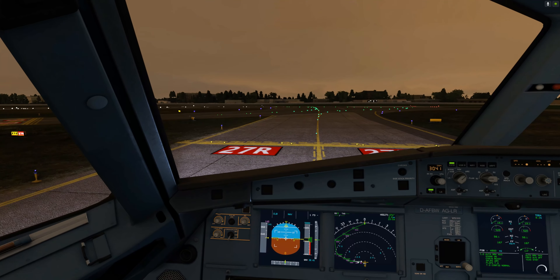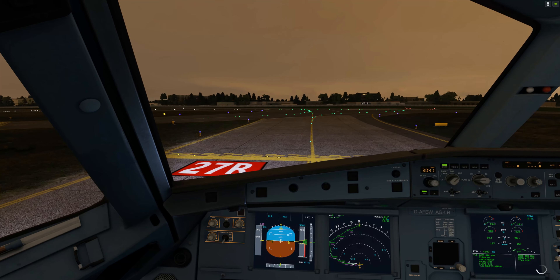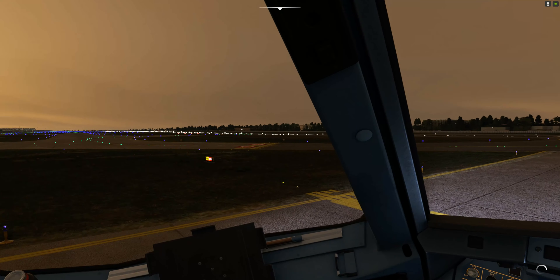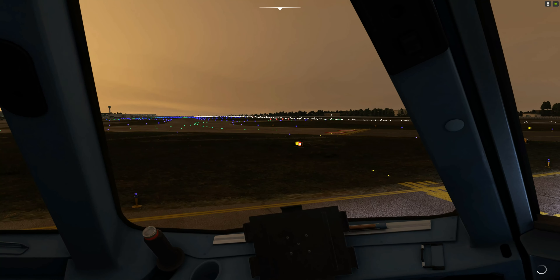DUTCHBIRD 231, contact Tower on 118.5. Have a good flight. Tower on 118.5, DUTCHBIRD 231.